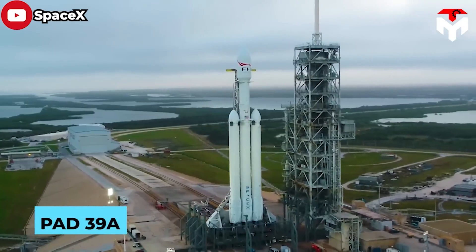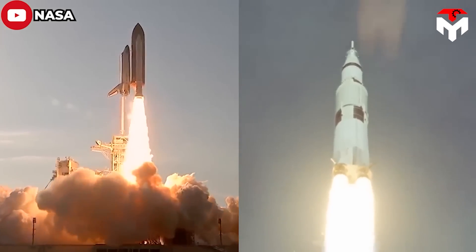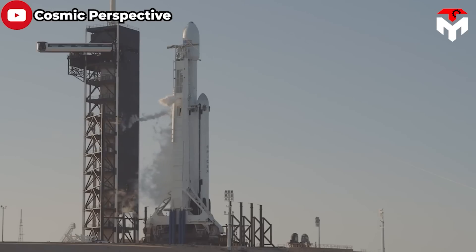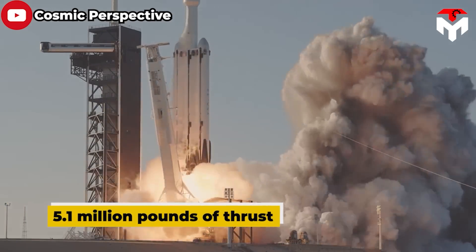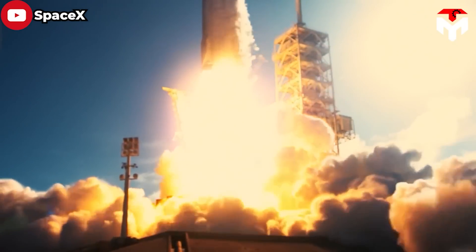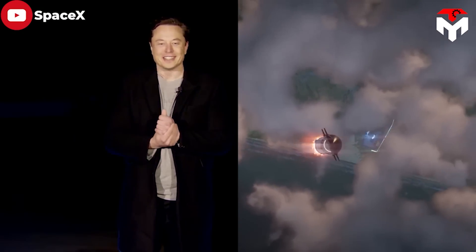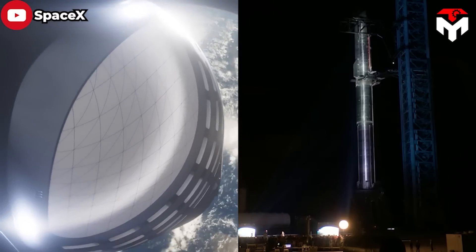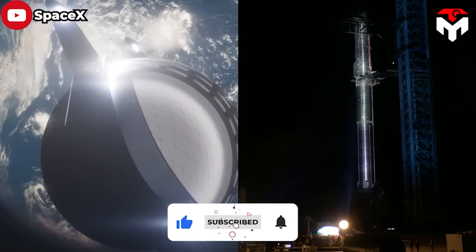At Pad 39, once home to NASA's Saturn V moon rocket and Space Shuttle launches, SpaceX launches astronaut crews to the International Space Station and Falcon Heavy rockets — made by combining three Falcon rocket cores together to generate some 5.1 million pounds of thrust, more than any other operational launcher in the world. The Starship dwarfs all of those rockets, with the ability to haul up to 100 tons of cargo into a usable orbit a few hundred miles above Earth, Musk said.